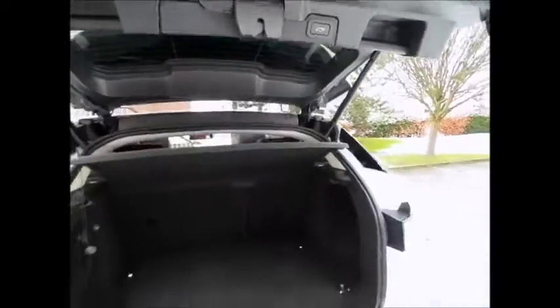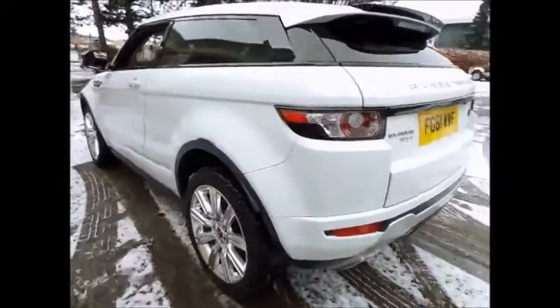This very rare model comes with 20-inch alloy wheels, satellite navigation, DAB radio, privacy glass, a powered rear tailgate, and Bi-Xenon headlights.